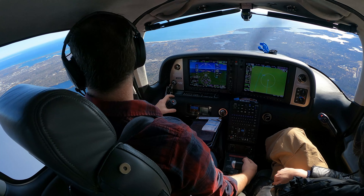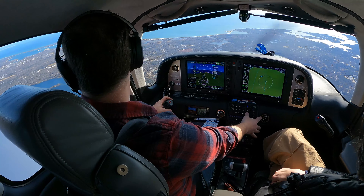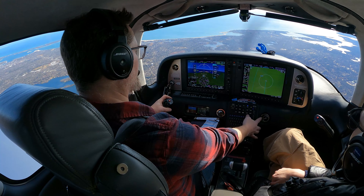6 Delta Mike, clear visual approach runway 33, contact Hyannis Tower on 119.05. Clear 33, visual 119.05, 6 Delta Mike, thank you.